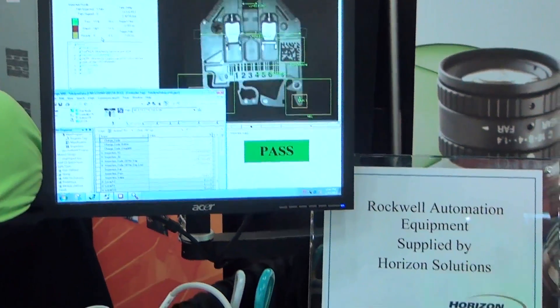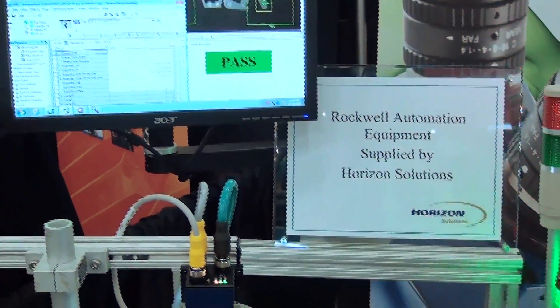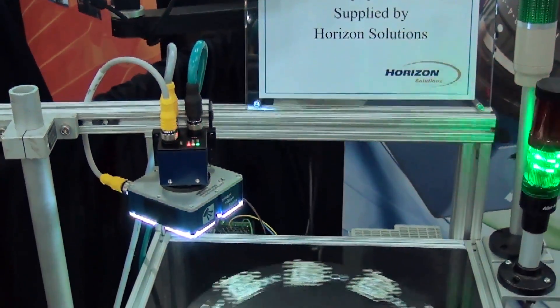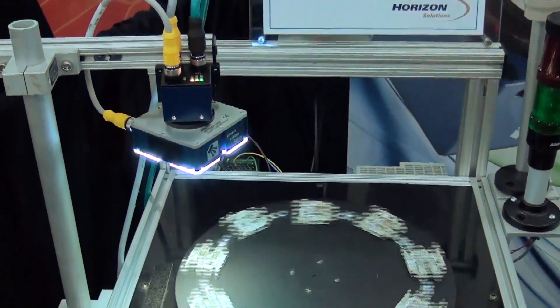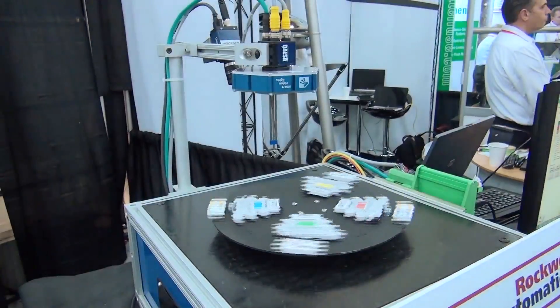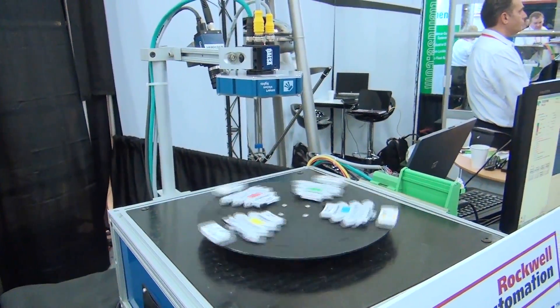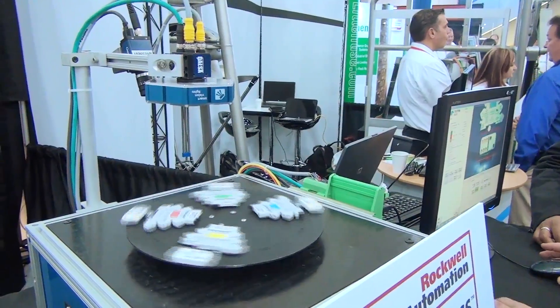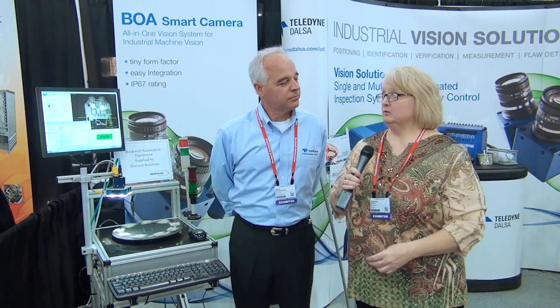What type of industries use this technology? Our products can be applied across a broad variety of manufacturing processes, whether it be automotive, packaging, container inspecting, or pharmaceutical. Pretty much anybody that makes stuff — we can inspect it and ensure that a quality product is going out the door. And that's very important as compliance requirements keep tightening up and getting more strict.